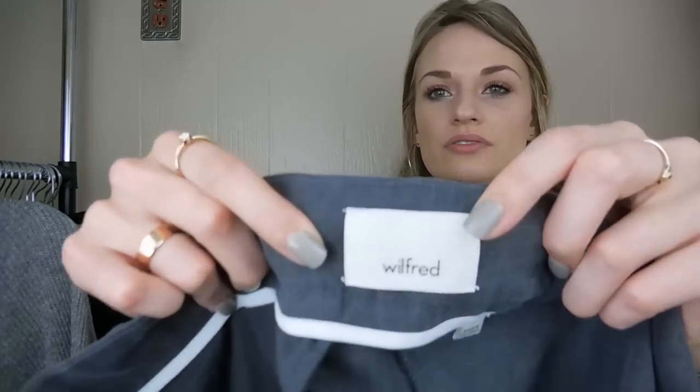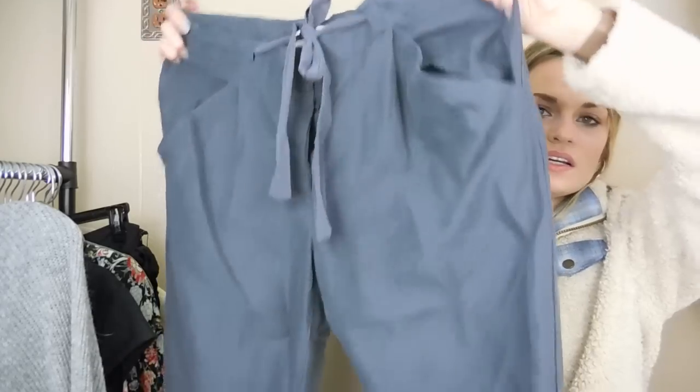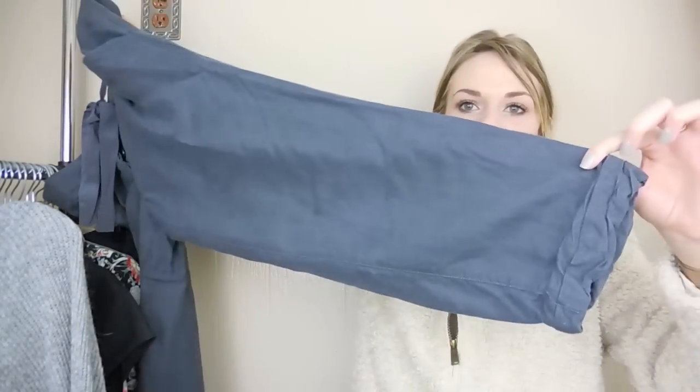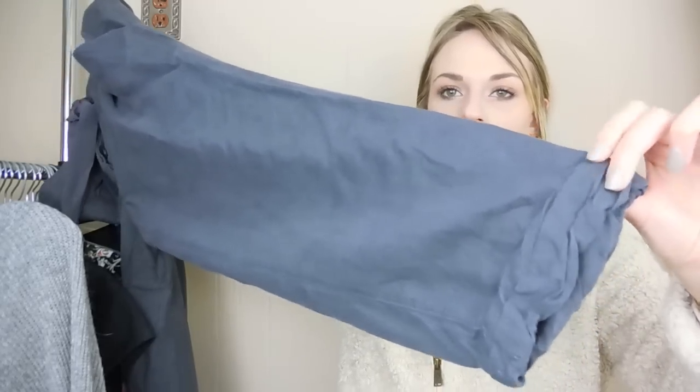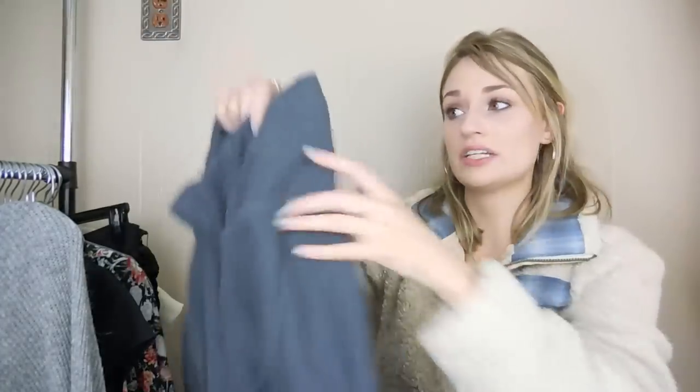Another pair of pants — I definitely found a good variety of items: dresses, jackets, tops, pants, swimwear, even activewear. These are Wilfred from Aritzia — kind of like a casual trouser look with a silk tie at the waist, a little bit of a cropped length, and a pinned rolled look at the bottom hem. These are very pricey retail — probably around $80 to $90.